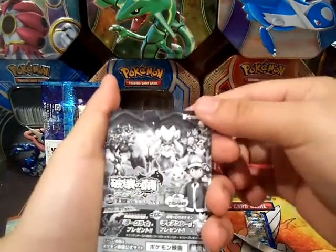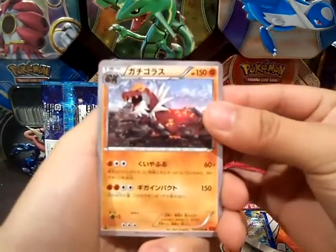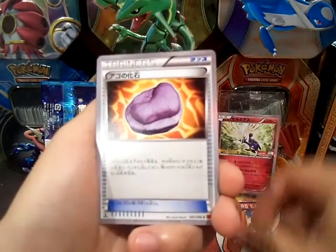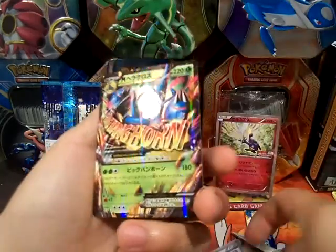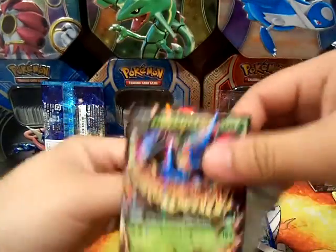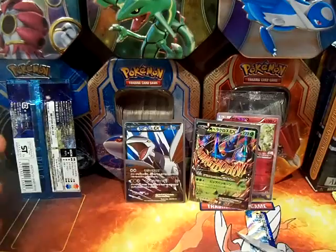These are Secret Rare. Put that there. Oh nice — got a Tyrantrum, a Hitmonlee, a Noibet, a Fossil, Fossil Jeff Fossil I think, and Mega Heracross! Wow, that is crazy — back-to-back EXs! That's a Full Art and this is a Mega EX. I actually have the Secret Rare one in English, so that's really amazing. Not bad.